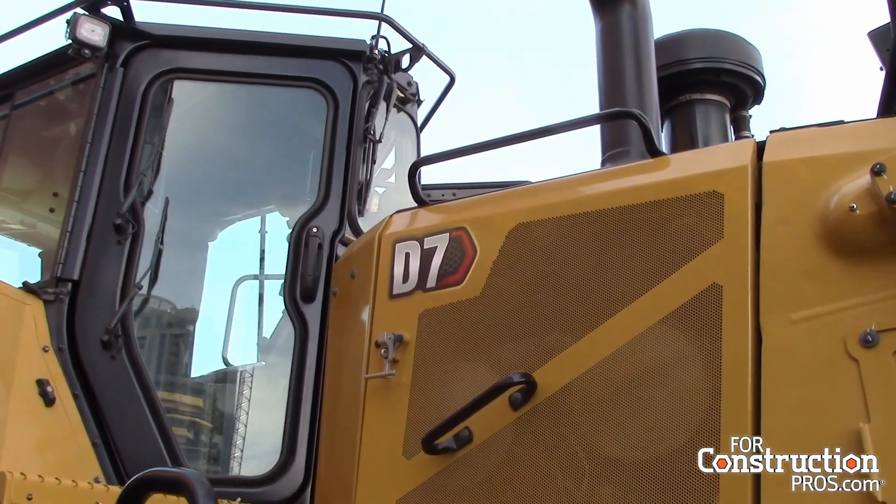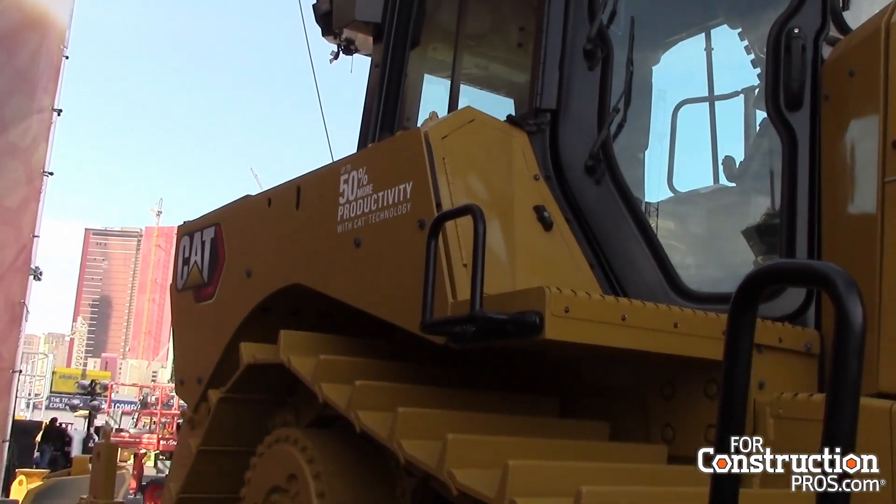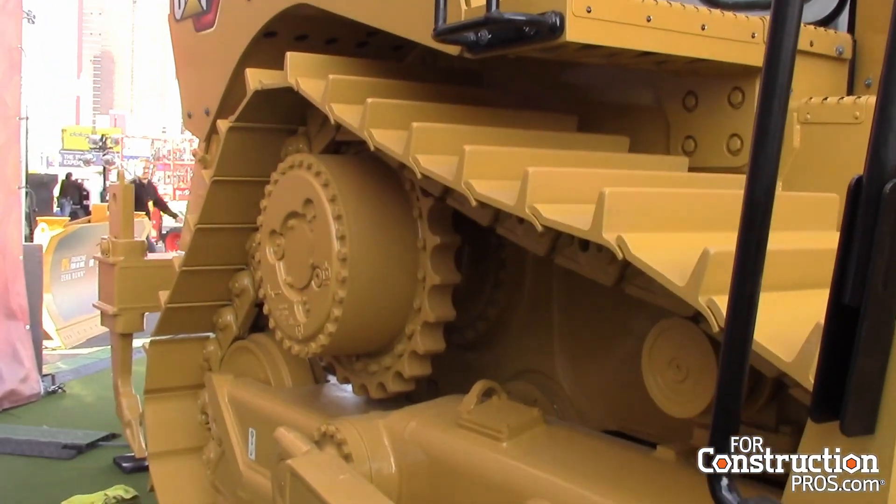We carried some of that technology into the new D7 as well. This machine is basically coming next year — so a little bit of a sneak peek and preview here at ConExpo. High drive was one of the big things we wanted to bring out with this machine, so we redesigned the entire tractor from what the old D7R and D7E were and turned it into a pretty nice dozer.